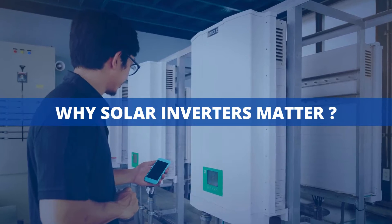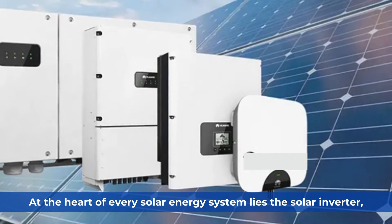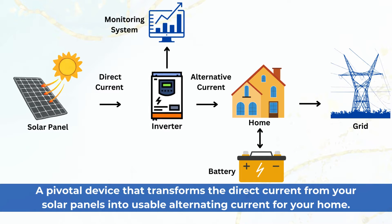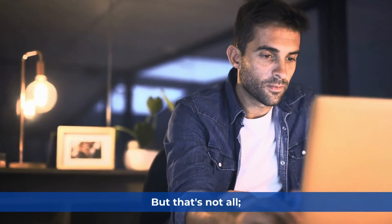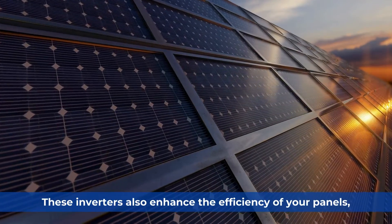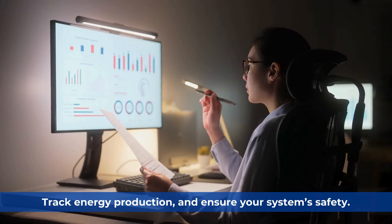Why Solar Inverters Matter. At the heart of every solar energy system lies the solar inverter, a pivotal device that transforms the direct current from your solar panels into usable alternating current for your home. But that's not all — these inverters also enhance the efficiency of your panels, track energy production, and ensure your system's safety.